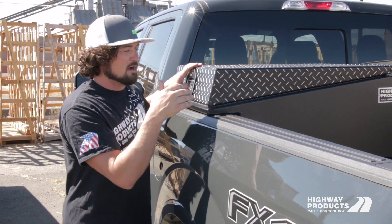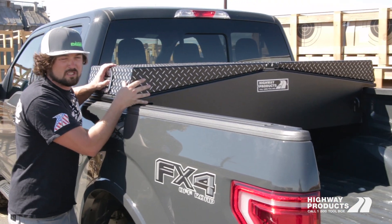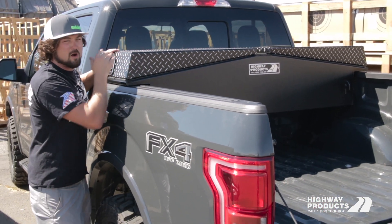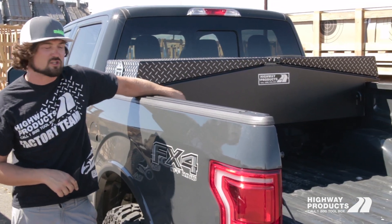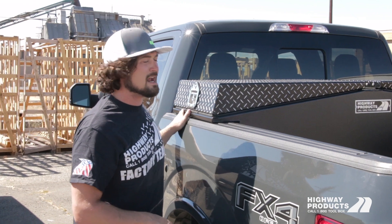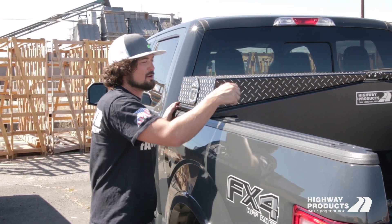It's got a lifetime warranty — the only true lifetime warranty. Every part on this is guaranteed for life. It comes with CNC rope hooks welded onto the front so you don't lose your tie-downs. Traditionally when you put a toolbox in your truck bed you lose your front tie-downs — we give them right back to you.